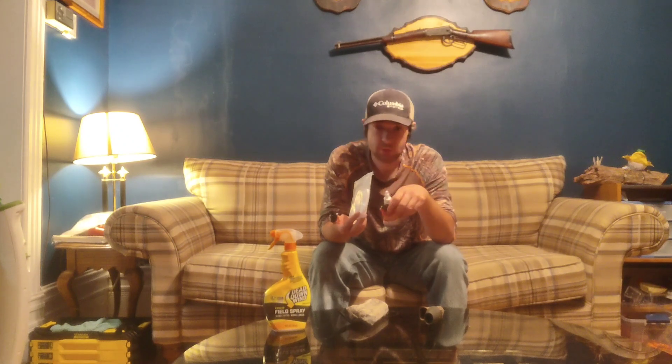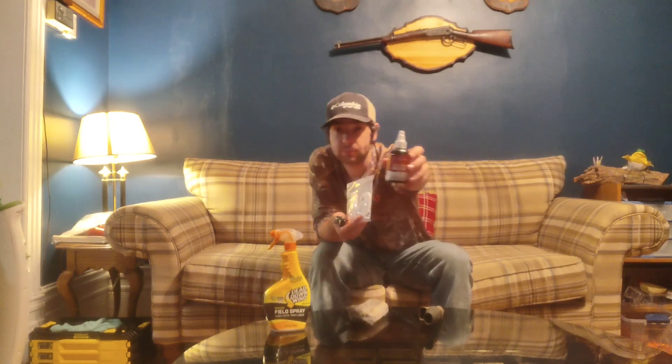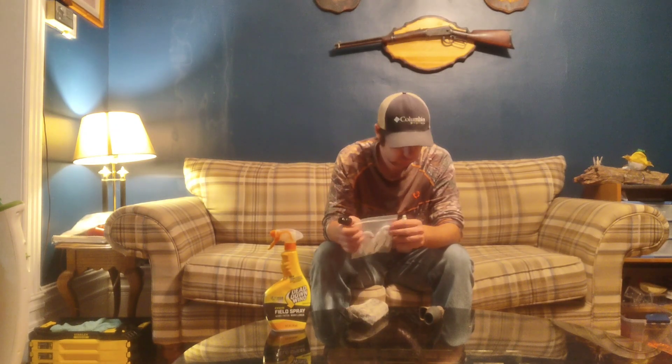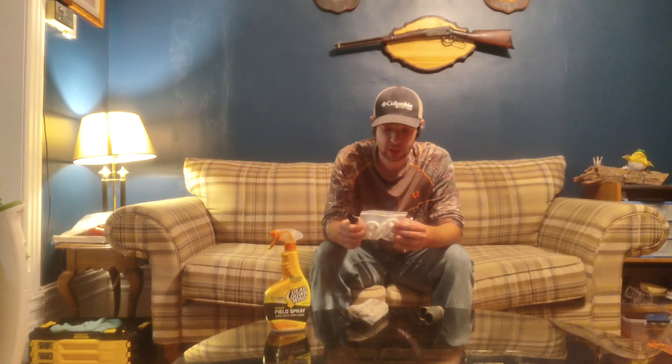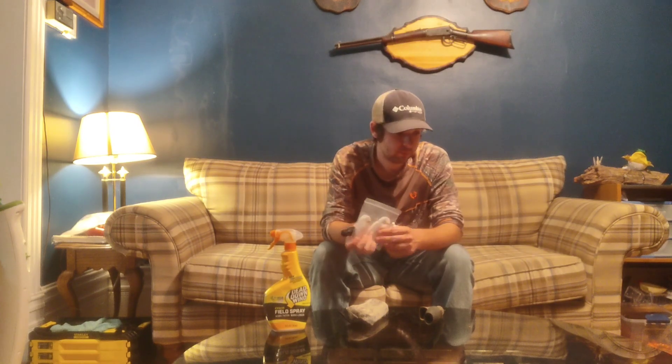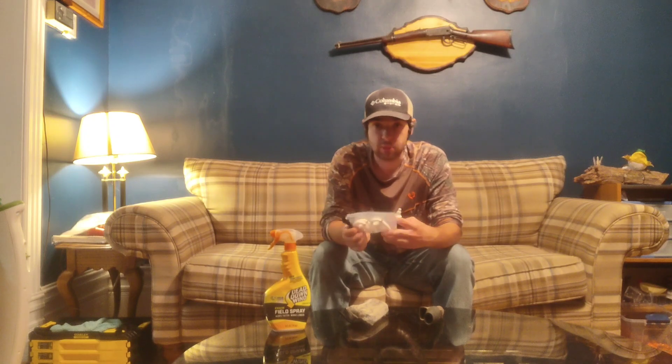I actually bought some doe-in-estrus scent at the store today — it cost me about 20 bucks. I'm big into using scent stuff. I also use scent pucks that I hang up in a tree close to my hunting spots. I usually put them up on a tree while heading into my blind so it gives a little scent to my area.